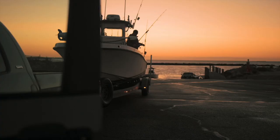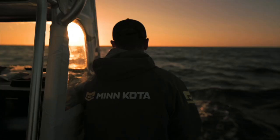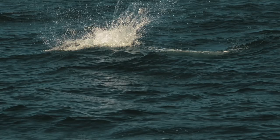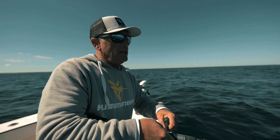When I first started, the actual sonar was just a paper graph that would spit paper out. There was no GPS back then. And as I got a little bit more well-known, the tuna fishery exploded, the gear exploded, found a nice little niche here with these bluefin, and it's all I do now.